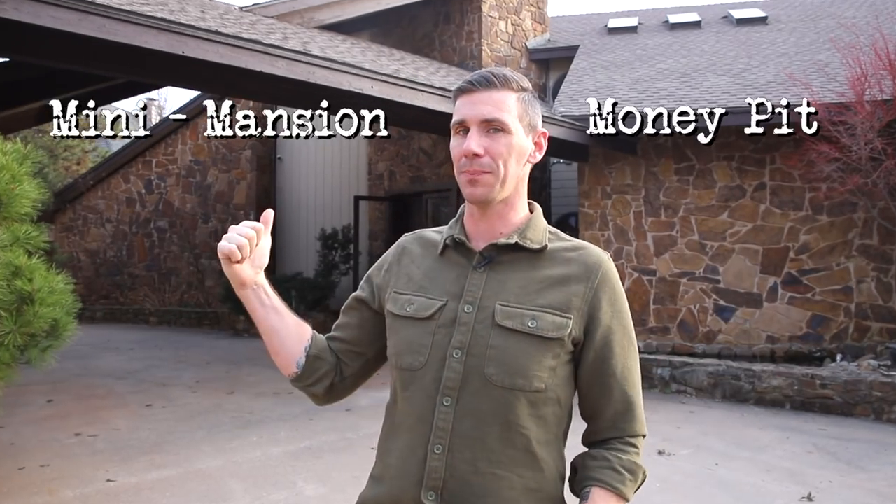Sometimes in life you have to take some pretty big risks, and this is definitely one of those times. Katie and I are putting our life savings on the line to buy our 4,000 square foot, half million dollar dream home here in the suburbs. But this thing needs tons of work. So is this a mini mansion or a money pit?